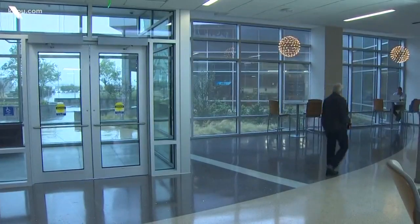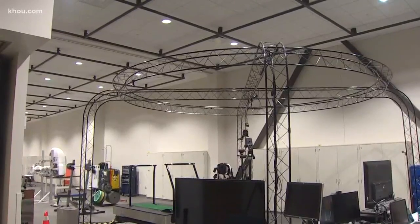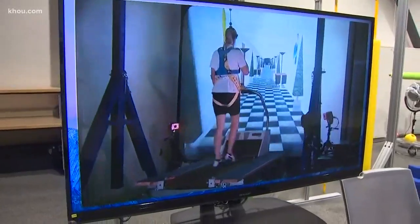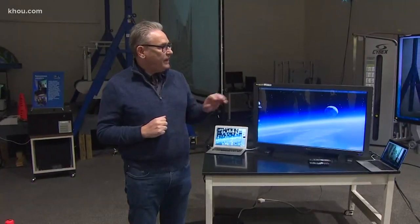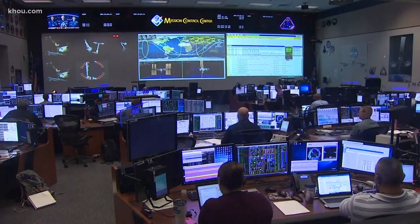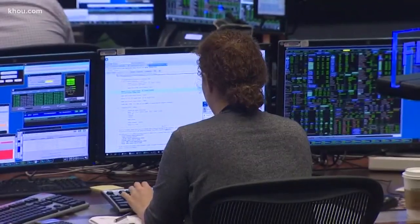Buildings that have opened since the last open house will be part of the experience too, like this lab where researchers study the impact of space travel on humans. Various flight command centers, like this one where shuttle launches were monitored, will be on view as well.